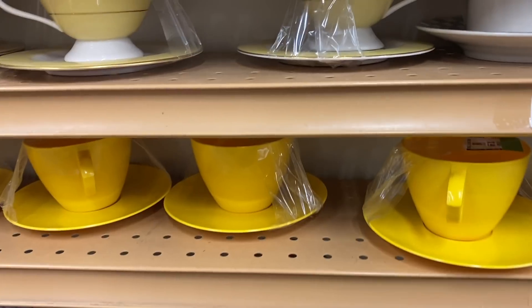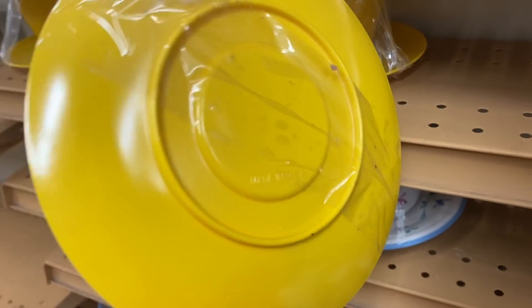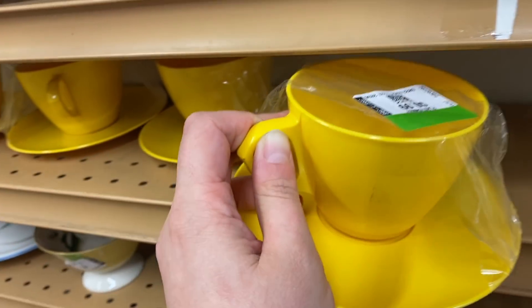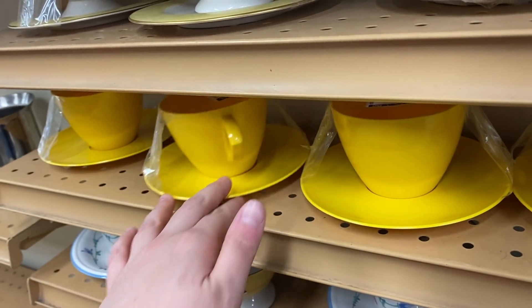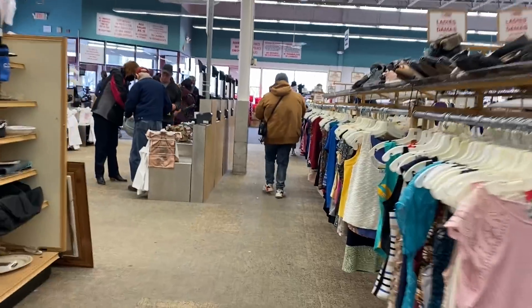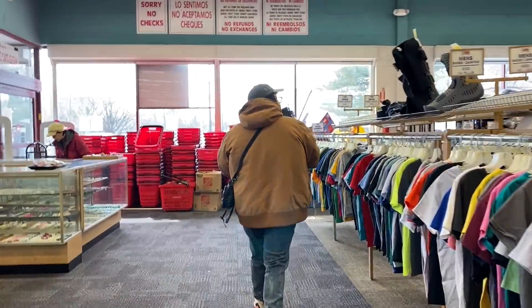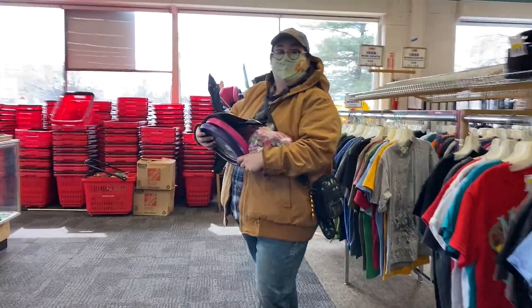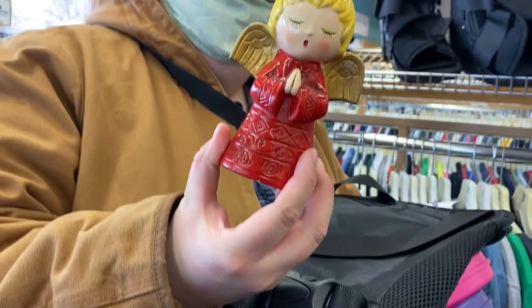These are sort of fun - are these plastic? Yep, they're plastic, made in USA. These are probably older too, seventies maybe. 99 cents each, which I feel like isn't too bad, just like a nice classic yellow.